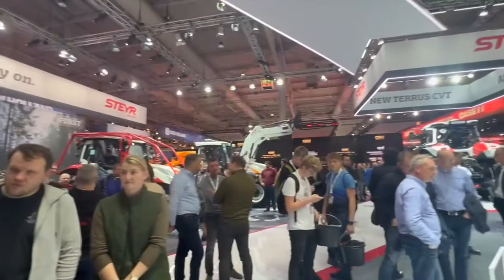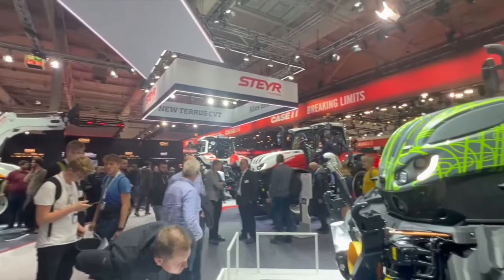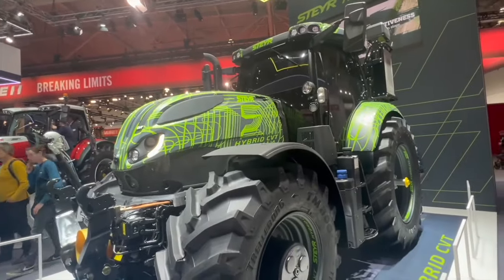I'm here with Marco Otten from CNH. We are going to take a look at the Steyr Hybrid CVT prototype. We're not ready for the field yet, but you guys have been doing a lot of work on the CVT. Tell us about it.